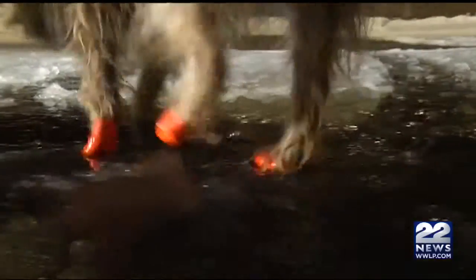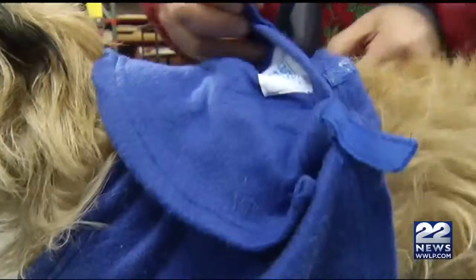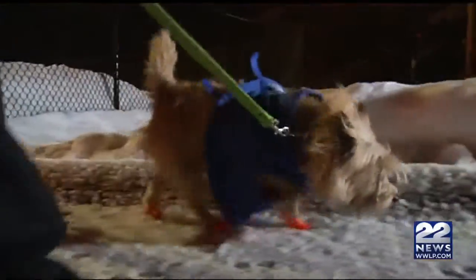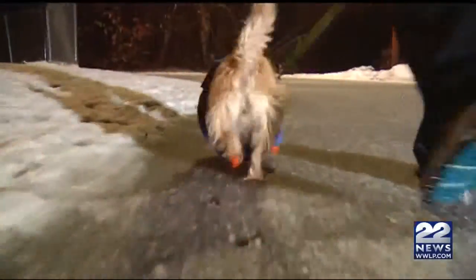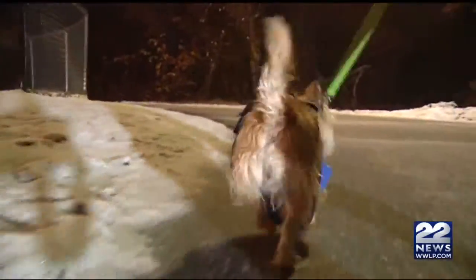But it's not just the rock salt — it's also the cold. When it's cold out, you should definitely limit your dog's time outside. If it's cold to you, it is cold to them.